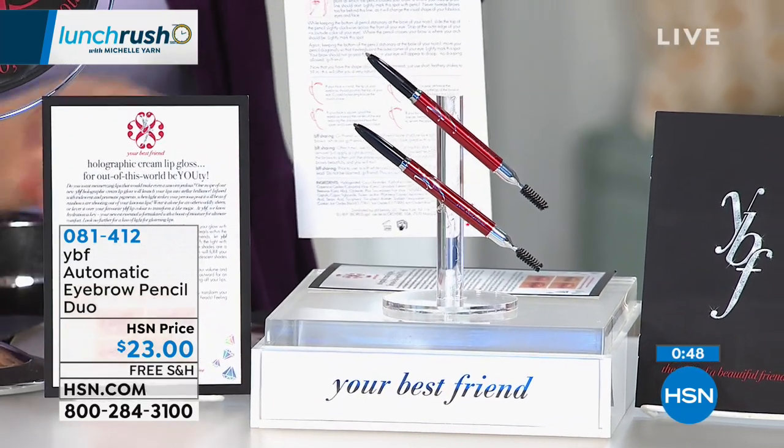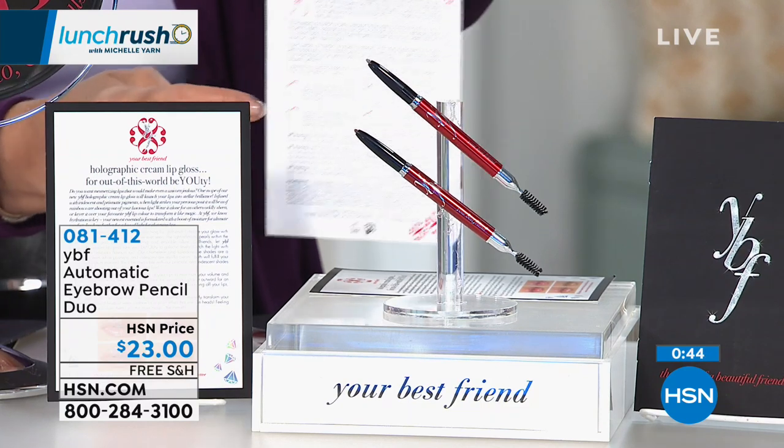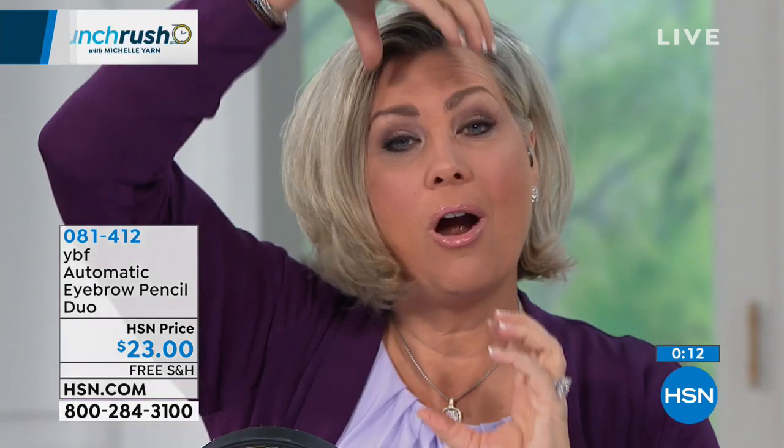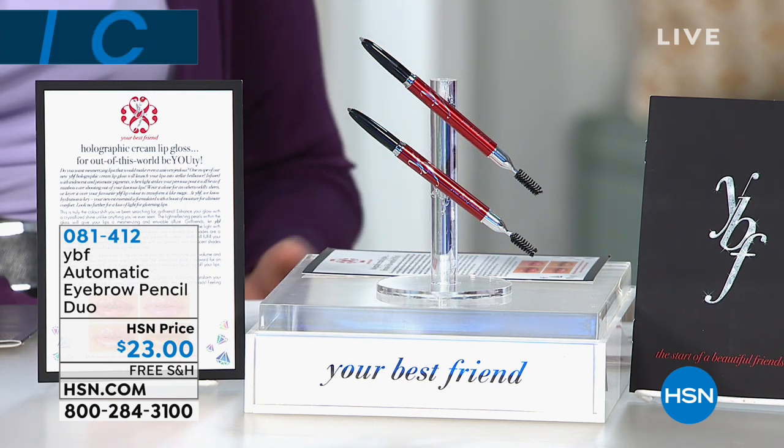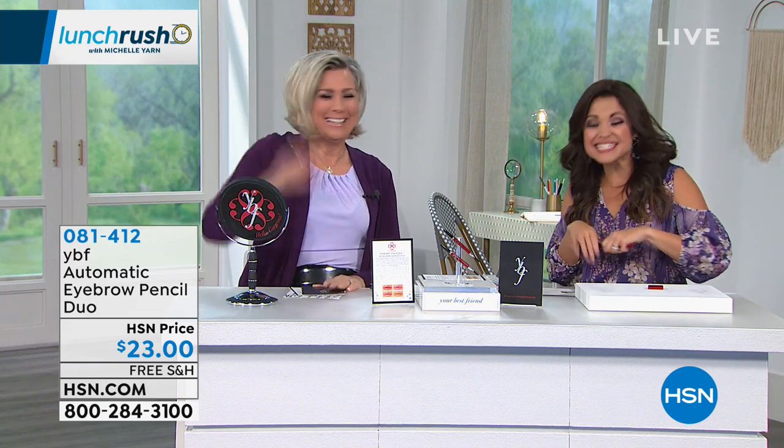The included guide card shows where brow tails should end based on face shape. For an oval or long face, taking the tail outward cuts the visual of length and balances the face; for a round face, bringing the tail toward the ear creates the appearance of length. "International Women's Day is about coming together, inspiring women to live the life we dream." Stacy will be back on the Friday night show at 11 p.m.